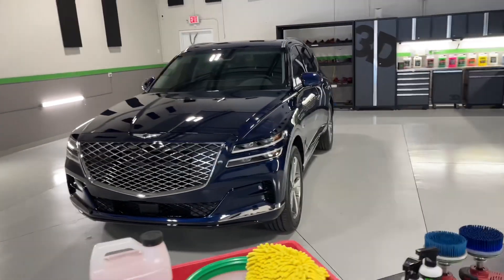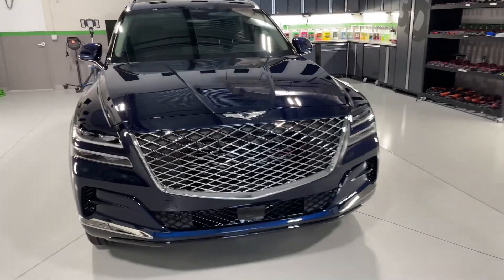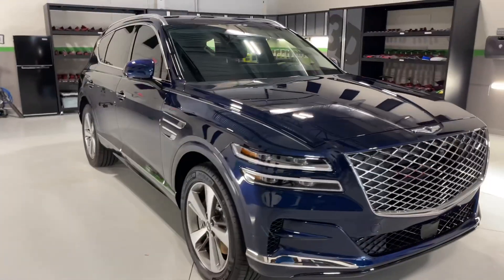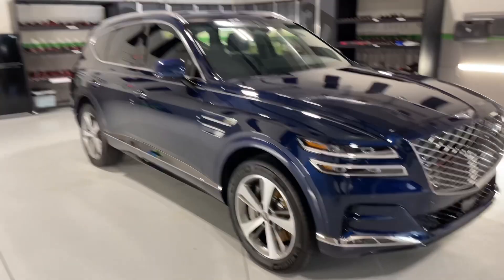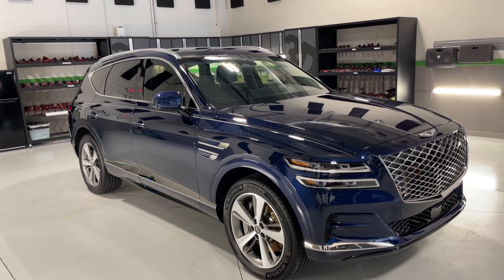You can get all these products at 3dproducts.com. If you've got any questions, always feel free to reach out and ask me — you can get me at mike.phillips@3dproducts.com.